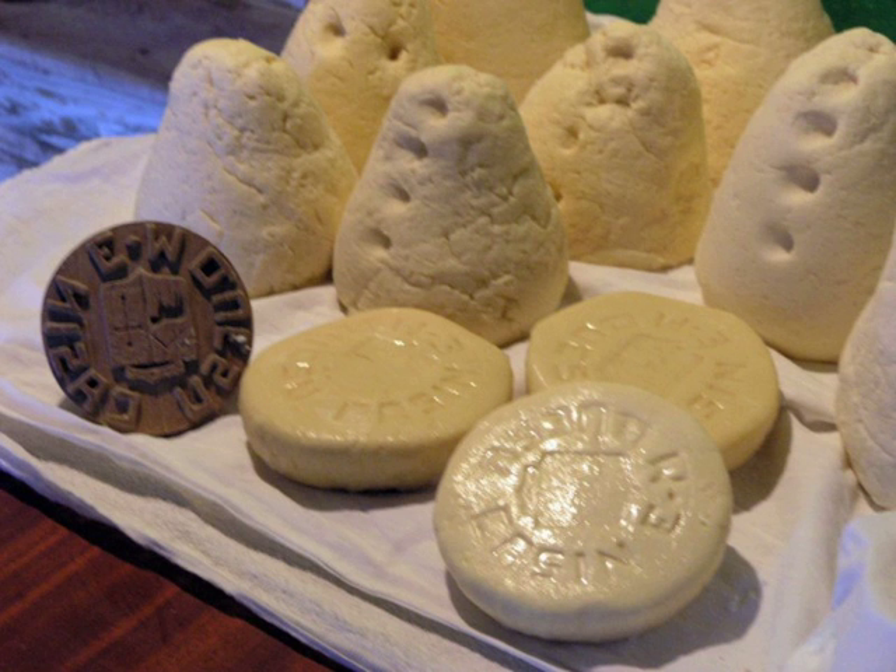It takes its name from one of the breeds of cattle whose milk is used, in turn named after the town of Caso. The shape of the cheese is a thick disc shape, sometimes more conical, of 10–20 cm diameter and 4–7 cm in height. The weight is between 250 and 1000 grams.